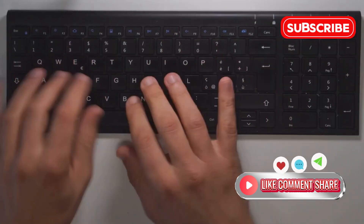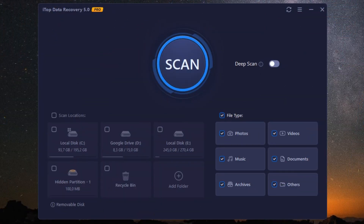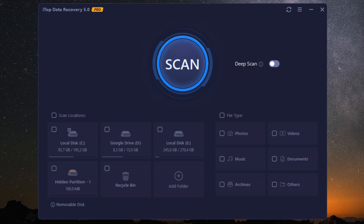Let's dive into how it works. You start by selecting the location where you lost your files, be it your internal hard drive, an external storage device, or even a USB stick. With a few clicks, iTOP Data Recovery Pro launches a thorough scan. You'll see real-time results, and you can preview the recoverable files before deciding which ones to restore.